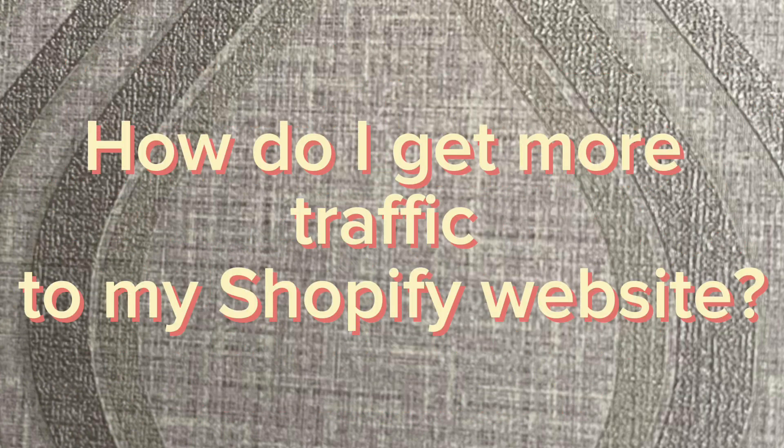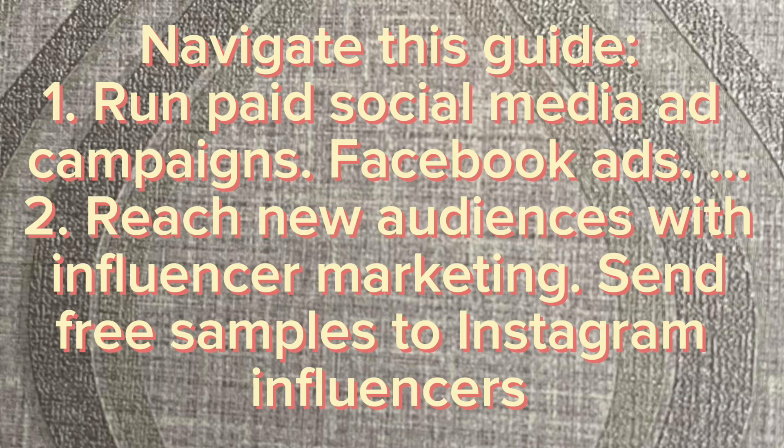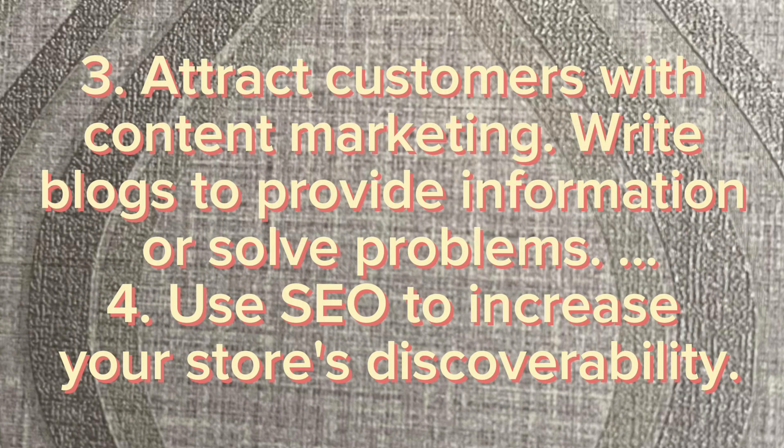How do I get more traffic to my Shopify website? Here are some key strategies: 1. Run paid social media ad campaigns such as Facebook Ads. 2. Reach new audiences with influencer marketing — send free samples to Instagram influencers. 3. Attract customers with content marketing by writing blogs to provide information or solve problems.